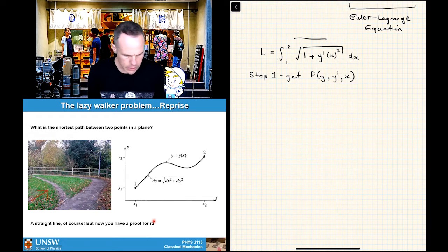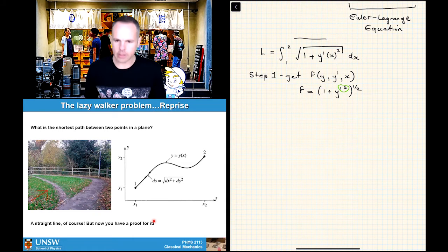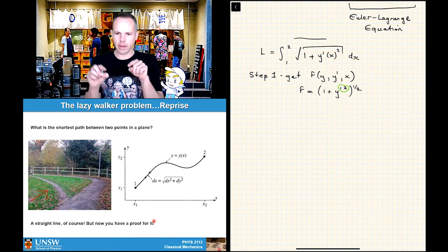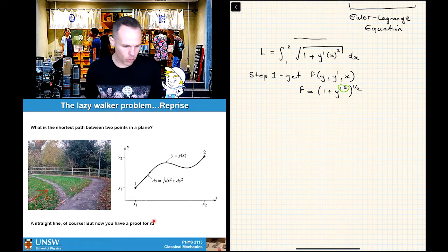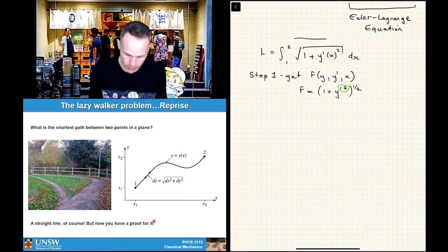We can see it already — we write it in a slightly different form as (1 + y'²)^(1/2). Just to be really clear, that is y' squared, not y to the power of 12. All the way through this lecture there won't be any powers of 12 — they'll all be squares of something with a dash. So step one, we're clear on that.